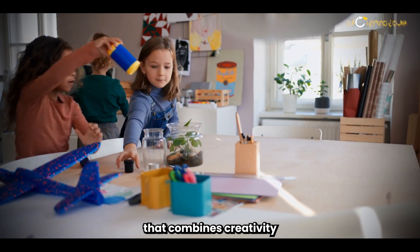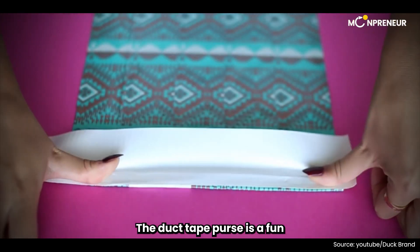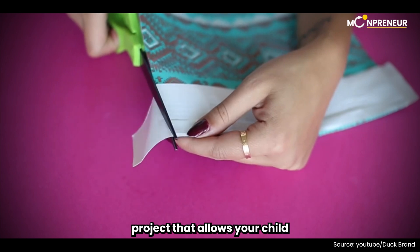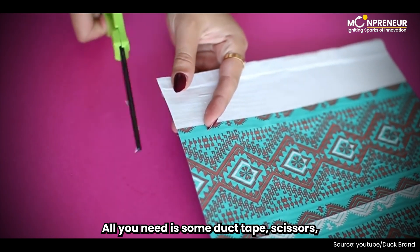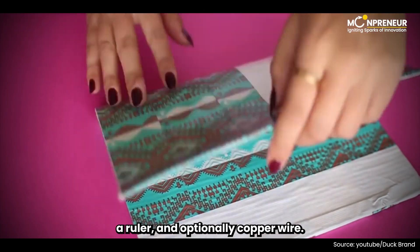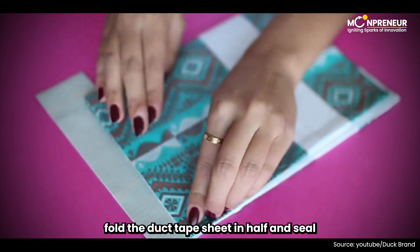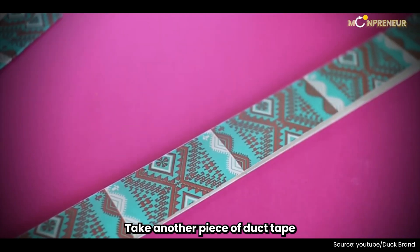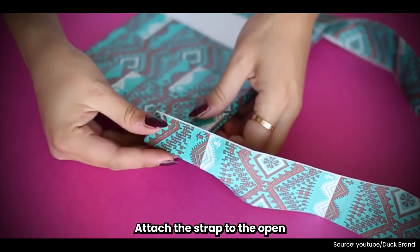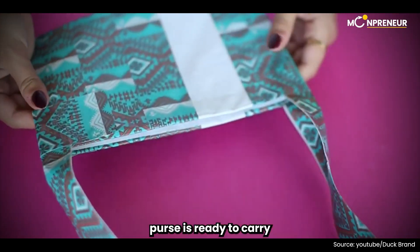Up next, we have a project that combines creativity with practicality – the duct tape purse. The duct tape purse is a fun and easy DIY project that allows your child to create a stylish and practical purse. All you need is some duct tape, scissors, a ruler, and optionally, copper wire. Fold the duct tape sheet in half and seal both open sides to create a pouch. Take another piece of duct tape and make a strap. Attach the strap to the open end of the pouch, and voila! Your very own duct tape purse is ready to carry all your essentials.